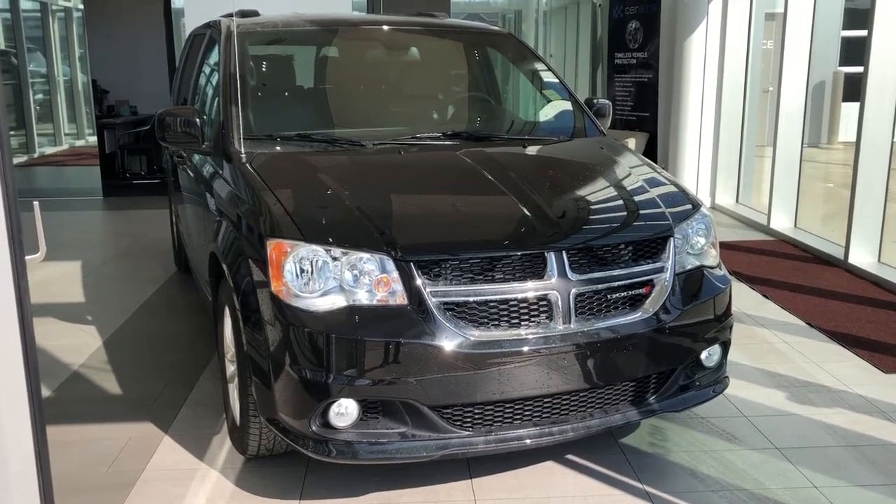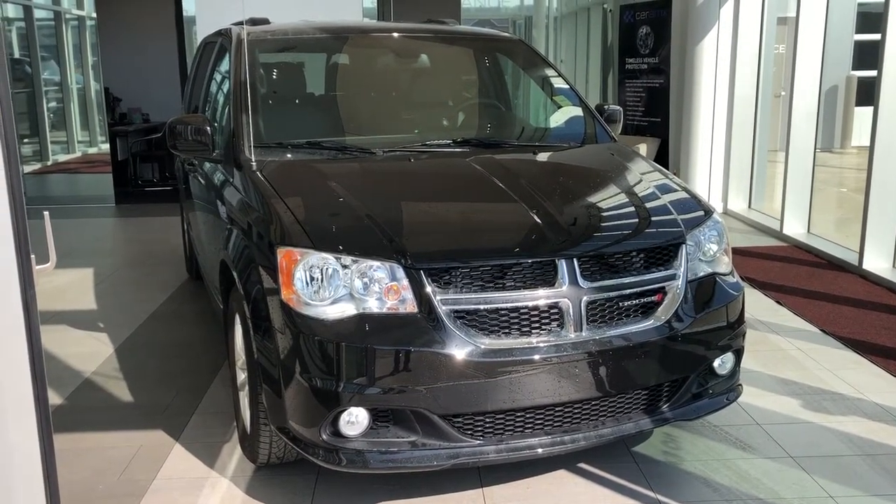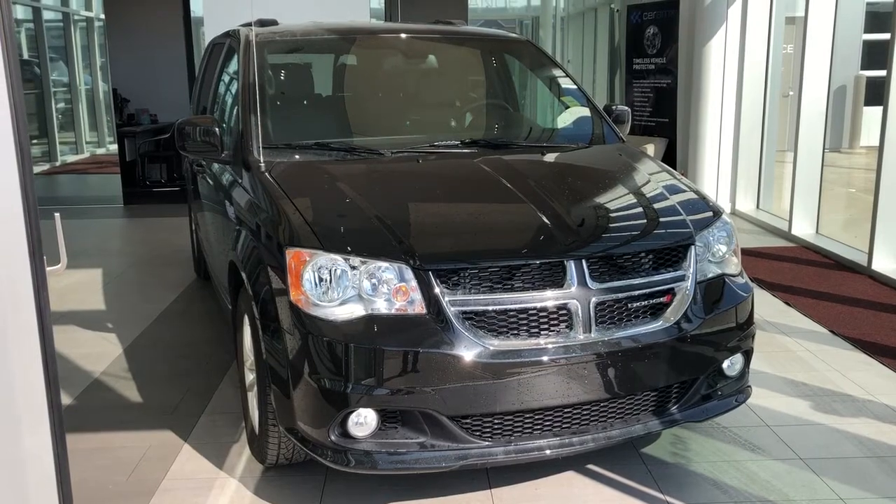This vehicle is featured in black metallic paint with alloy rims. We have tri-zone climate as well as rear sliding doors, a backup camera and heated seats.